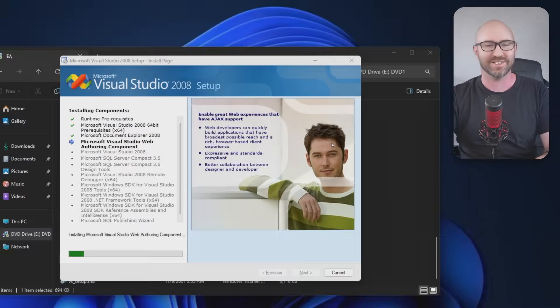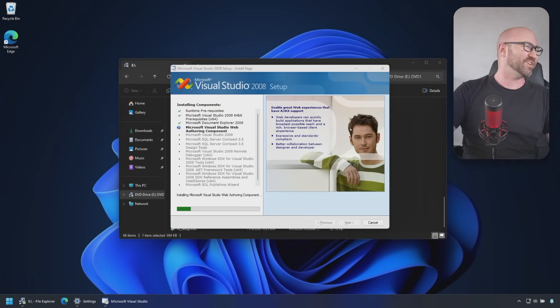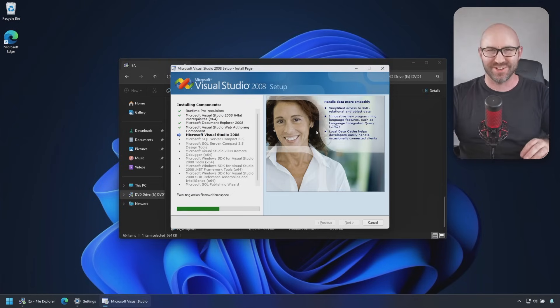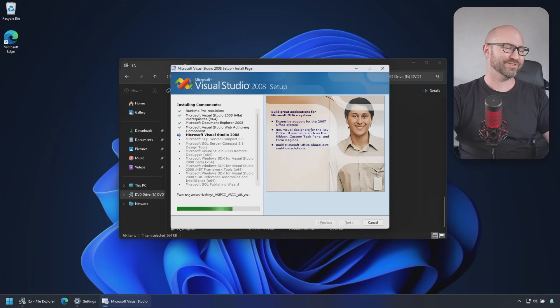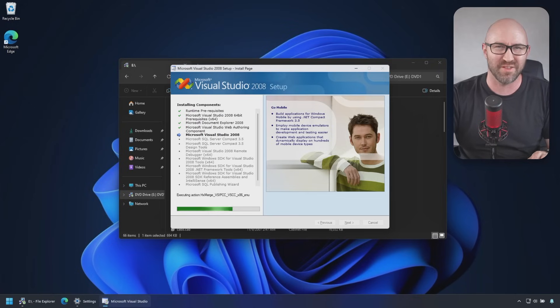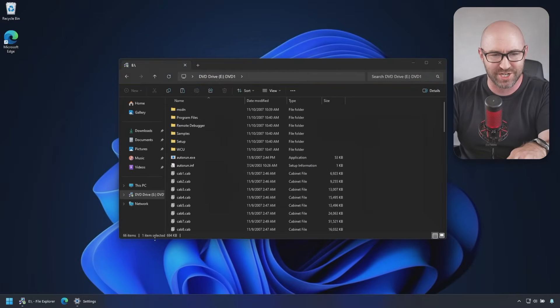Oh, he's better isn't he — this guy's much better looking. We need to bring back stock photos in Visual Studio installers, seriously. I genuinely cannot believe this is actually installing — 17 years of compatibility layers. These guys are the best in the business. Visual Studio 2008 was the last release based on WinForms rather than WPF for its UI, so it's super snappy. The question is: does this actually work?